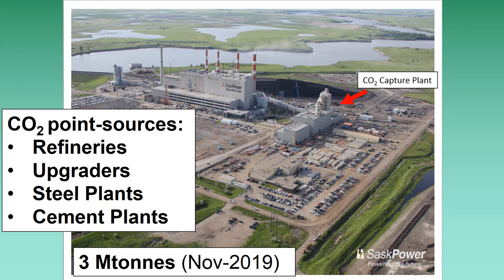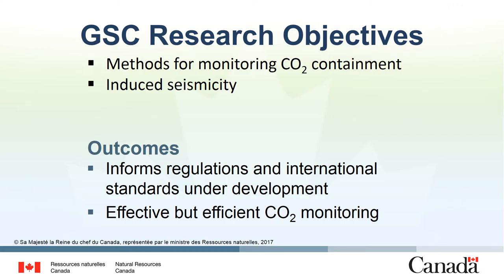Geological storage of CO2 is not only applicable for coal-burning power plants, but can be used for any significant point source of CO2, including refineries, upgraders, steel plants, or cement plants. The GSC research has really focused on two aspects of the project: methods for monitoring and methods for monitoring induced seismicity. The research is used to inform the development of regulations and international standards, and in the development of effective and efficient CO2 monitoring tools.